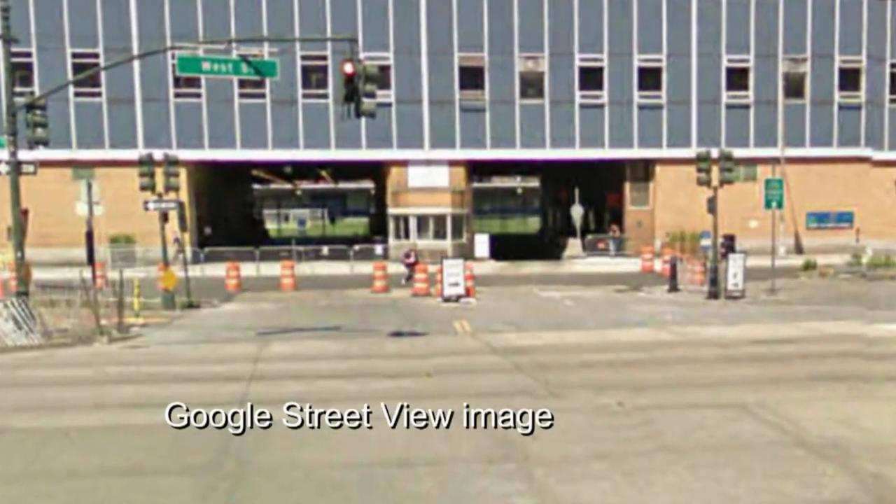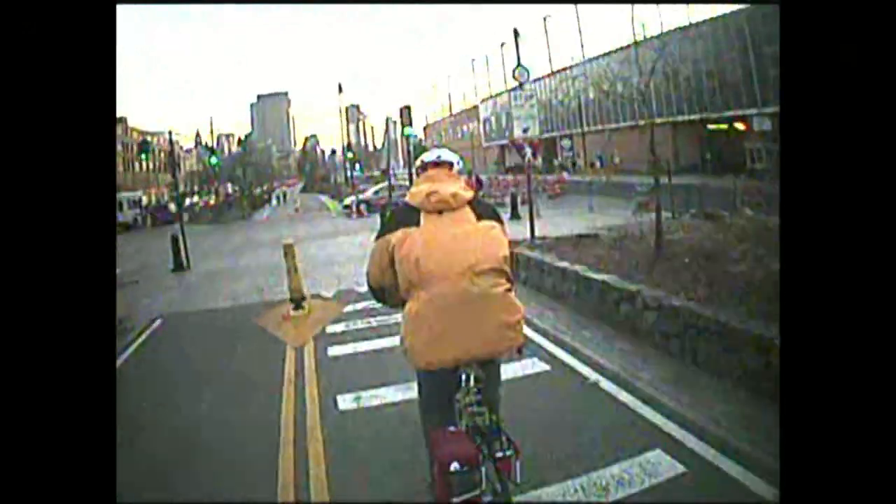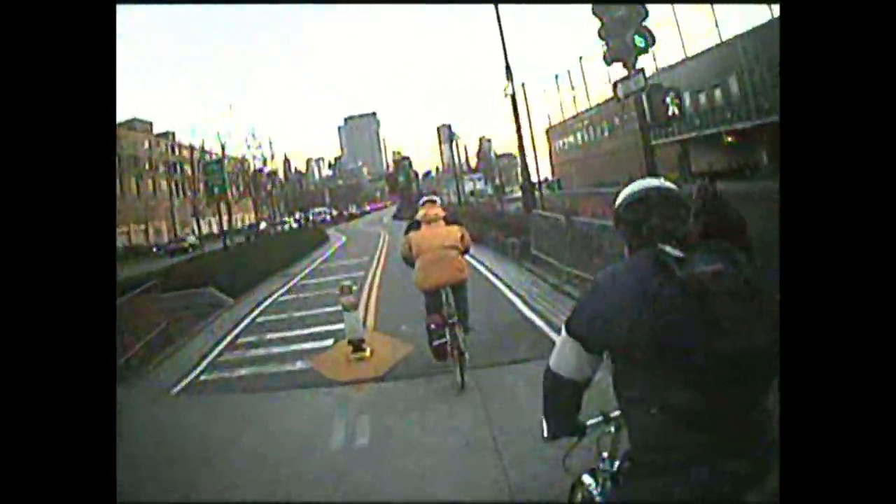At Houston Street there is a very large parking garage built out over the river, and access is across the path. The signal timing poses the risk of crossing and turning collisions.